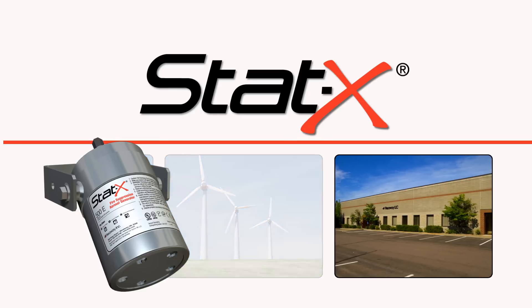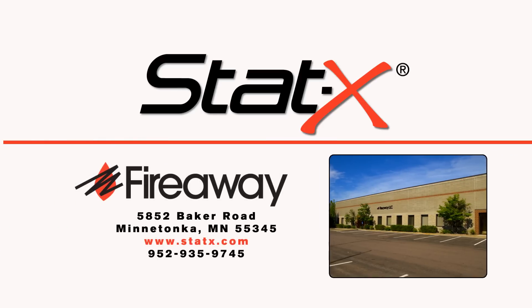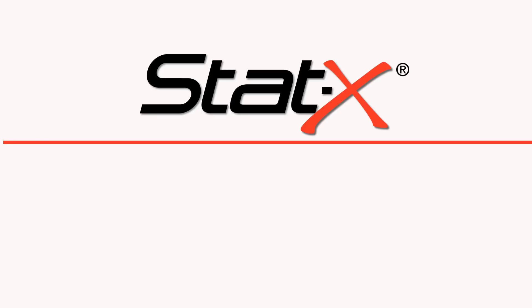UL-listed STATX is manufactured in the USA by Fireway Inc., an ISO-certified company. Please visit our website for further information or contact a certified distributor in your area.